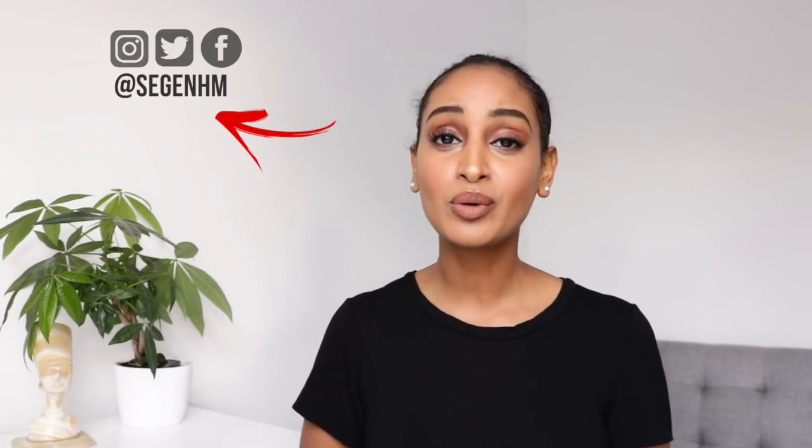I appreciate each and every one of you that give me positive comments down below — I love responding to them. With that being said, I will see you guys in the next video. See ya.